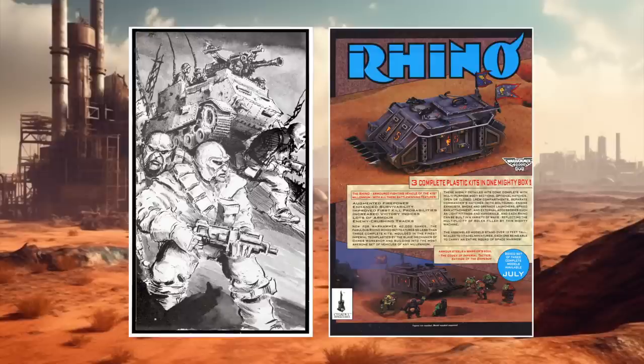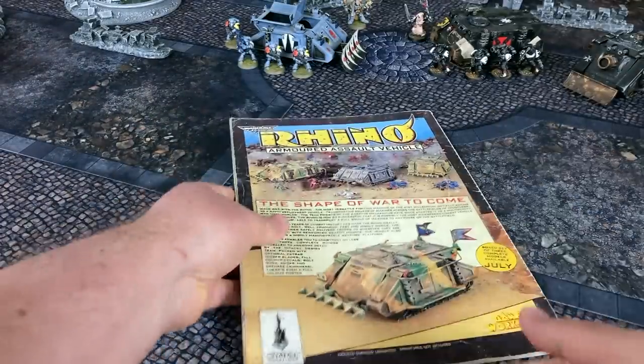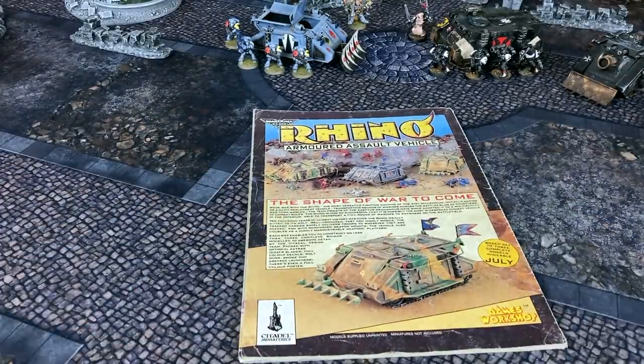Of course, there were earlier Rhino sightings. Here is a possible Rhino variant illustration featured in 1987's Rogue Trader, and a full-page Rhino ad featured in White Dwarf 102. However, it is White Dwarf 103 that properly introduces the Rhino to the Warhammer 40K universe. So just for the sake of posterity, I thought maybe we would flip through this classic issue and revel in the retro glory of 40K's first plastic armored vehicle.